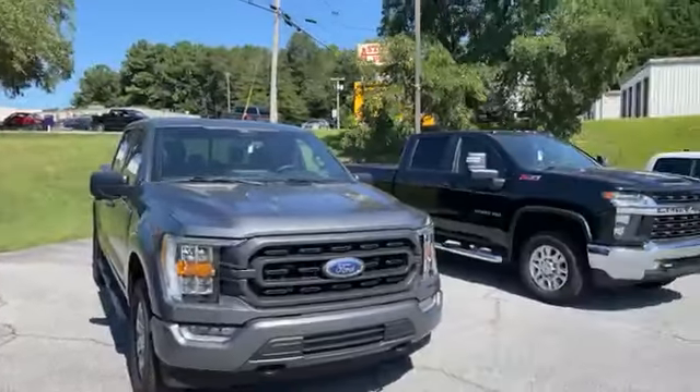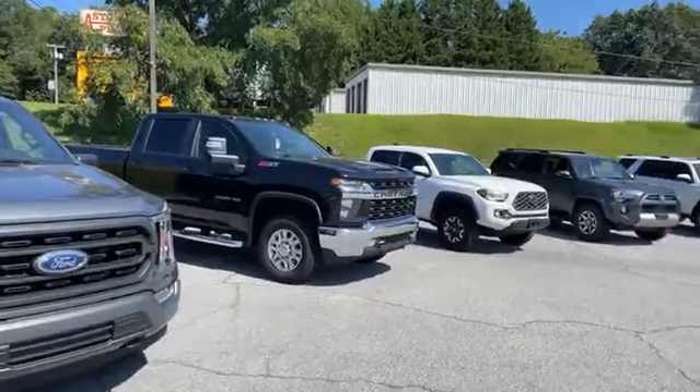Hey everybody, Richard Freeman out here again at Toyota of Easley. It's the weekend, time to come get you a truck. I've got three really nice late model, super clean luxury trucks I want to talk about today.